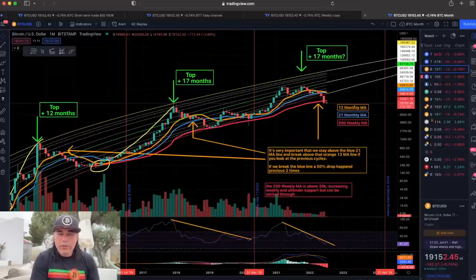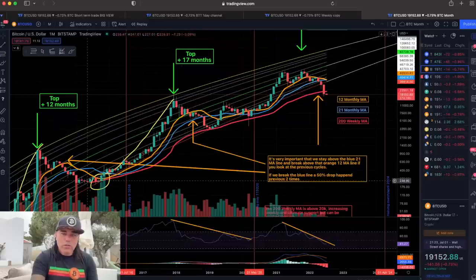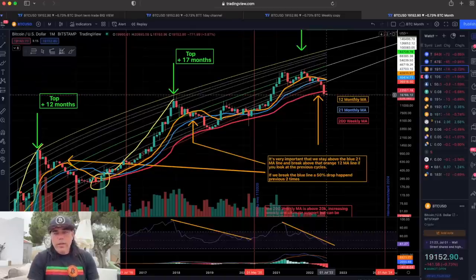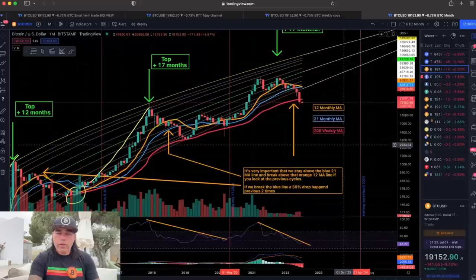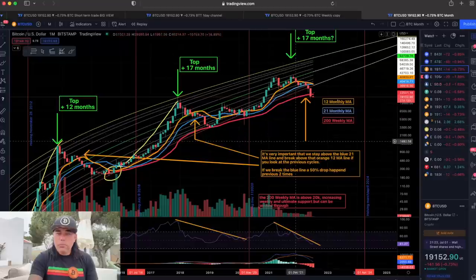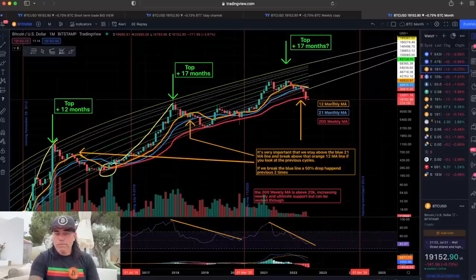Now let's look at the monthly chart. If we look back on the monthly, you can see the bottom red line — we haven't closed any candle down below this red line before in Bitcoin's history. Not one candle was closed down below it. Then we closed a candle below it — that's the June candle. The July candle opened below it. It is very important that on the monthly we move back above that 200 weekly moving average. If we don't act above this line, then we are seeing something in Bitcoin we haven't seen before, and all the models and TA we've been doing based on the 200 weekly moving average will slowly be broken.